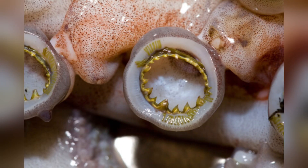What sets the Humboldt Squid apart is not just its size. It has a powerful cone-shaped body with two long tentacles and eight arms lined with razor-sharp suckers. Each sucker is rimmed with tiny teeth — imagine rows of miniature knives that help to grip slippery prey.